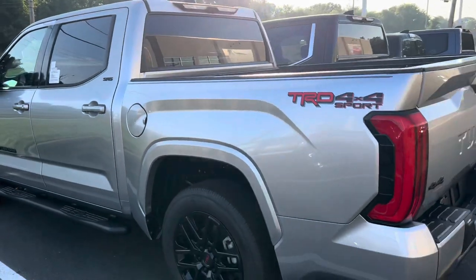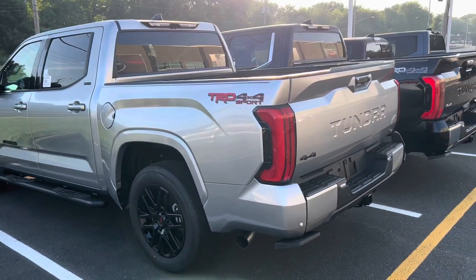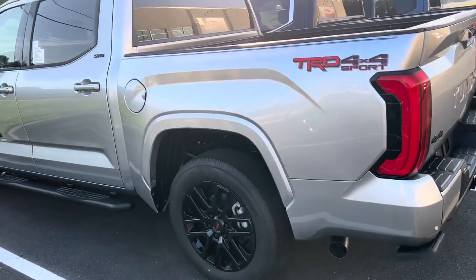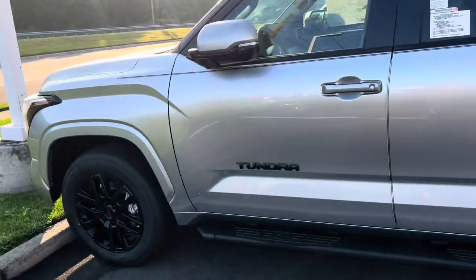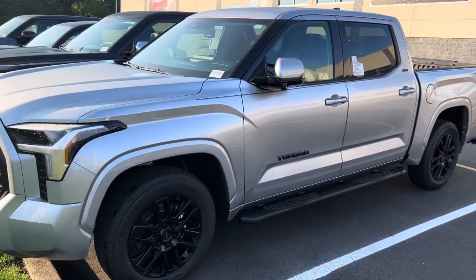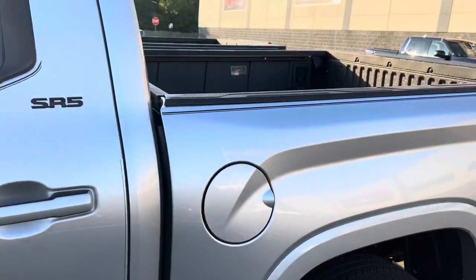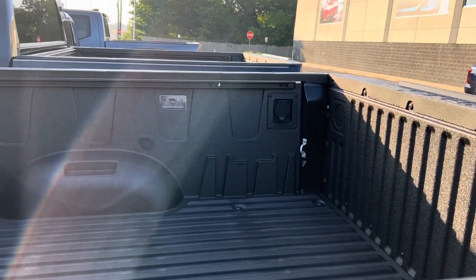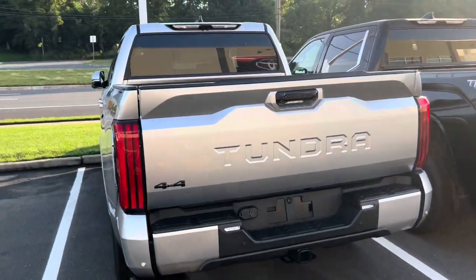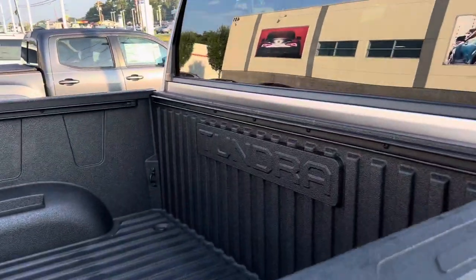Very rarely do I see celestial silver metallic on a TRD Sport, but here it is. It has a bed step, side steps, and those big 20-inch sport wheels. Looking inside: big 14-inch screen and softex seating — that means TRD Sport premium package and the premium audio package are both in there. With the premium audio package you get LED bed lights and the power outlet in the back. Beautiful truck — looks really good in silver.